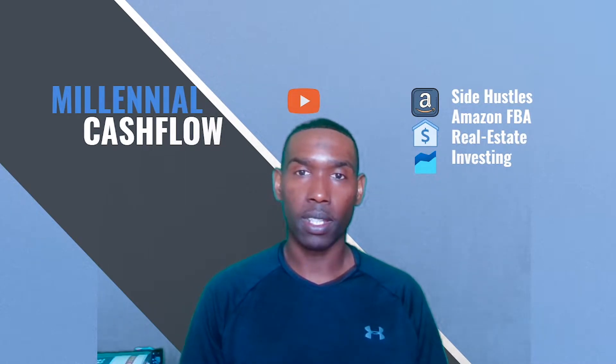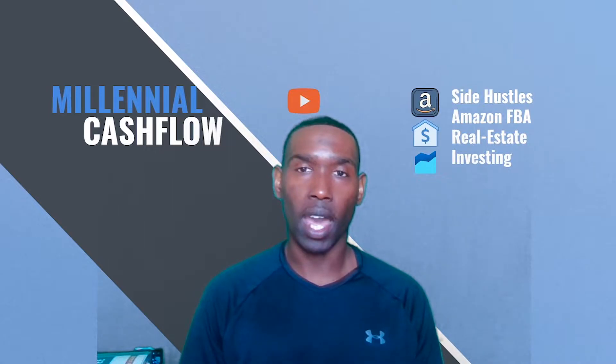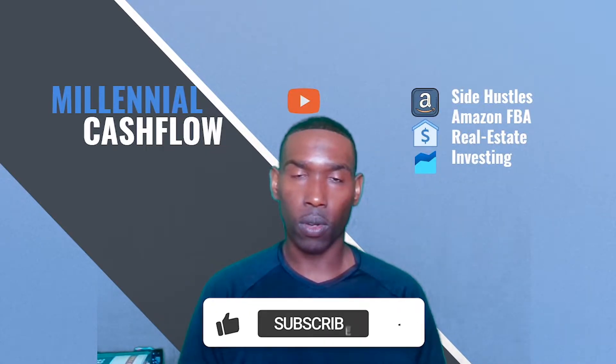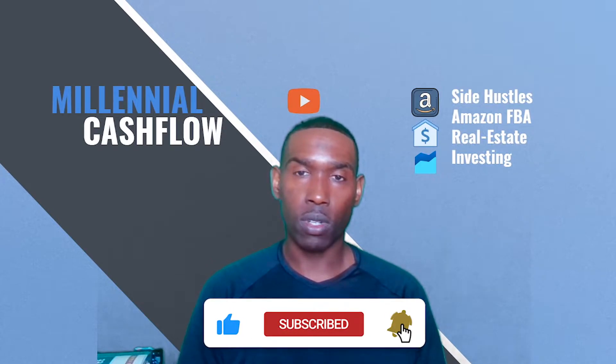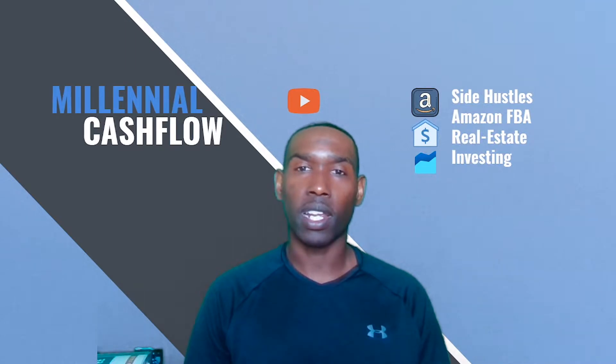What's up Millennial Cashflow fam? Nelly and I recently went to Goodwill and Dollar Tree and found some bangers for our Amazon FBA store. In this video I plan to take you through some of the highest grossing products that we found and show you how you can spend less than $30 or $40 at Dollar Tree or Goodwill to get you some good returns in your Amazon or eBay stores. Stay tuned and let's get this money.